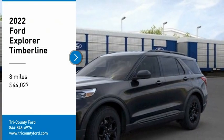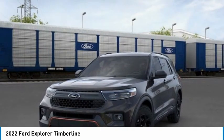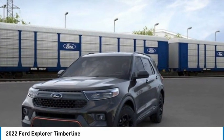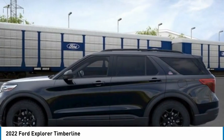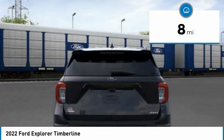We are pleased to show you the 2022 Explorer. You've got a lot of capabilities to call on in a Ford Explorer. Don't underestimate your choices. And is priced below $45,000. This vehicle has less than 100 miles.